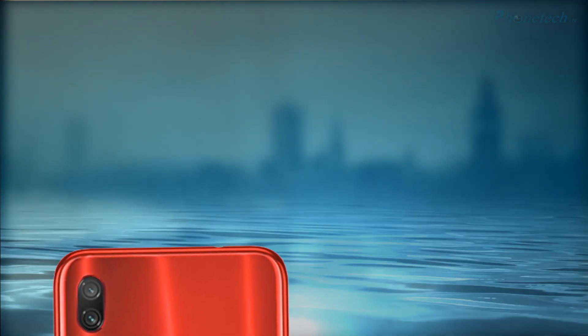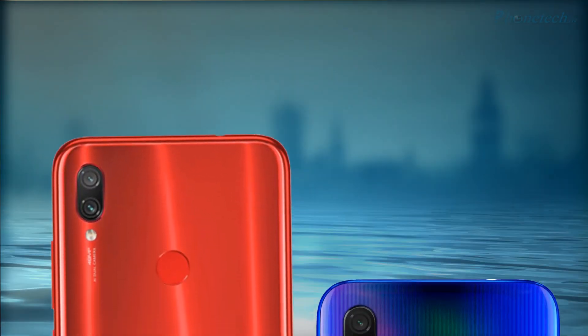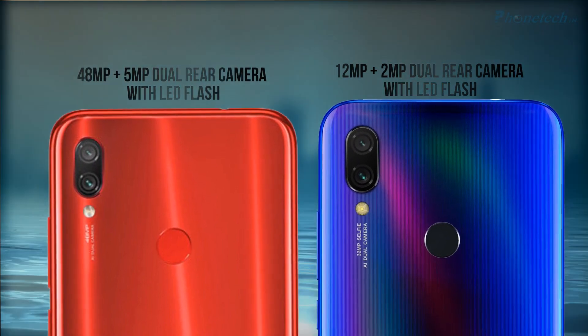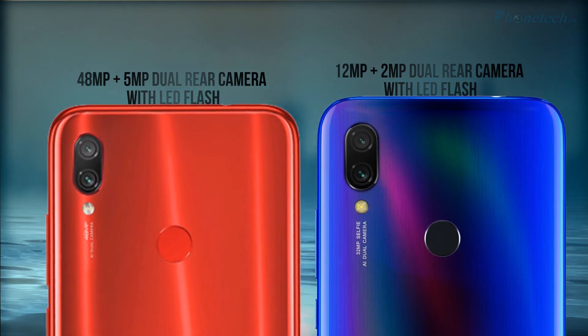Next, we compare the rear cameras. Redmi Note 7S has a dual rear camera — 48MP plus 5MP — and the Redmi Y3 has a dual rear camera — 12MP plus 2MP.